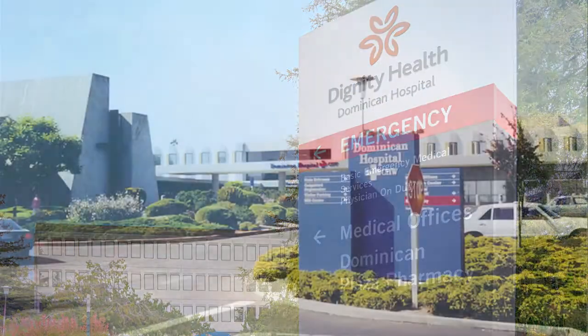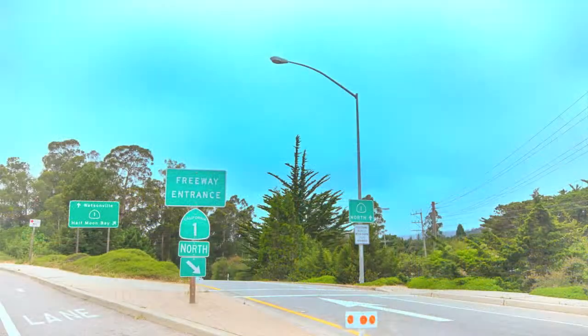It is conveniently located to Dominican and Sutter hospitals and has easy access to Highway 1.